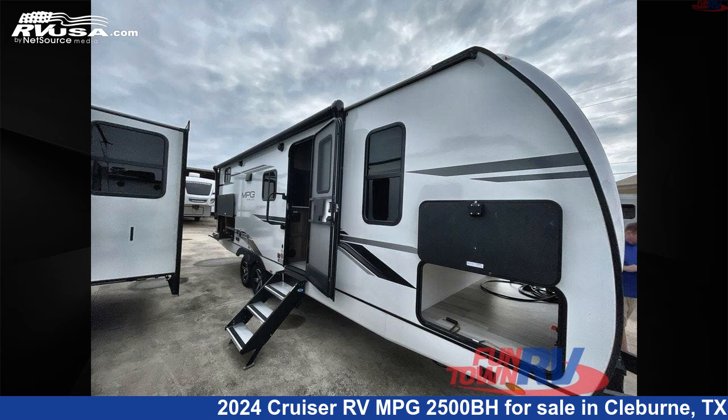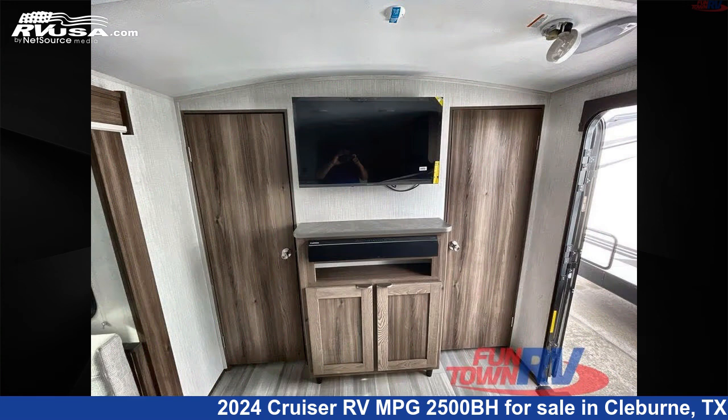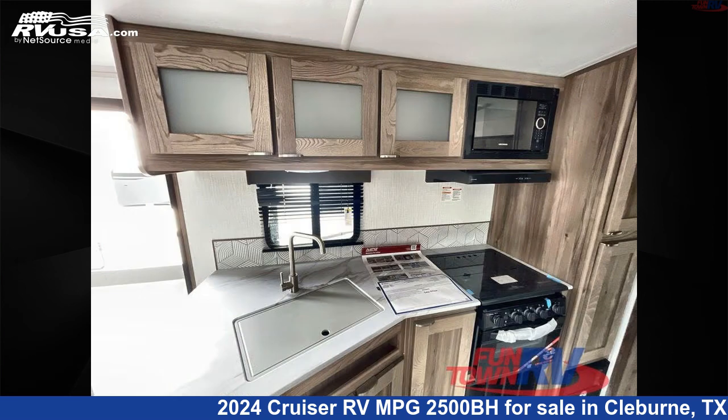This 2024 Cruiser RV MPG 2500BH is a travel trailer RV. It is located in Cleburne, Texas 76031 and is offered for sale by Funtown RV, Cleburne.